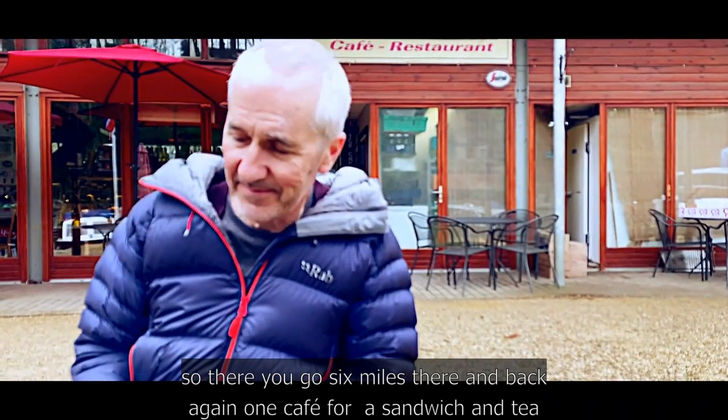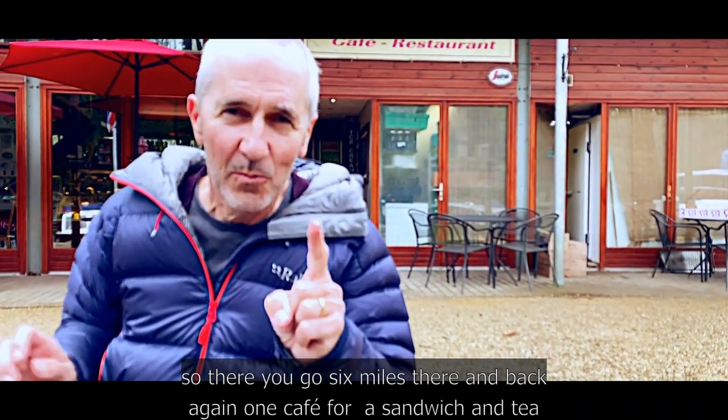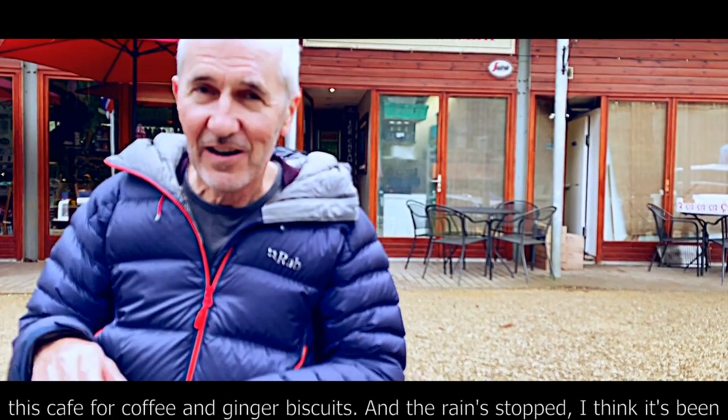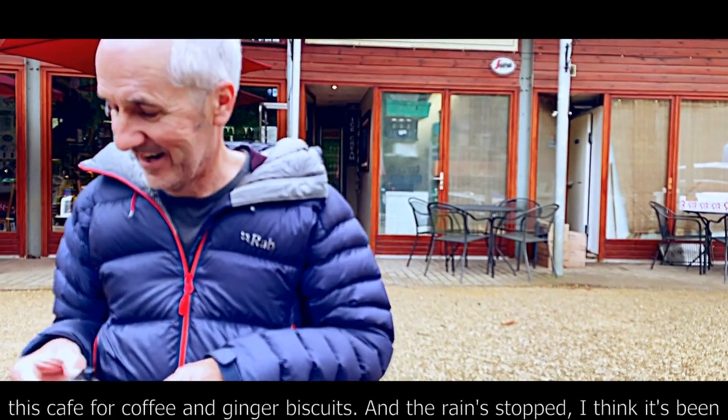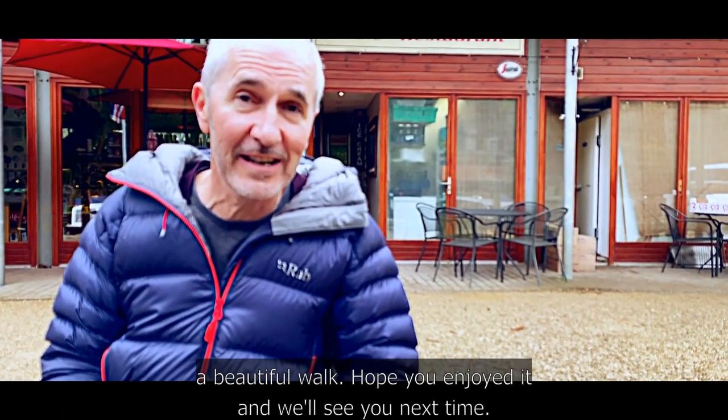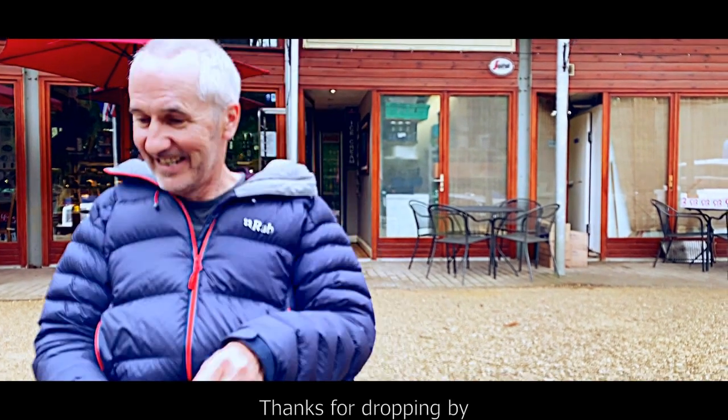Six miles there and back again — one cafe for a sandwich and tea, this cafe for coffee and ginger biscuits. The rain stopped and it's been a beautiful walk. Hope you enjoyed it and we'll see you next time. Thanks for dropping by, cheers!